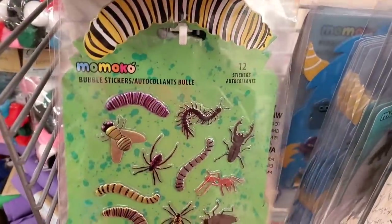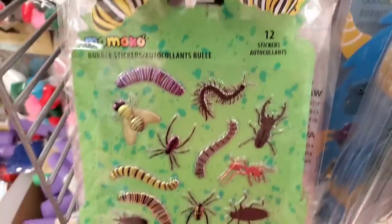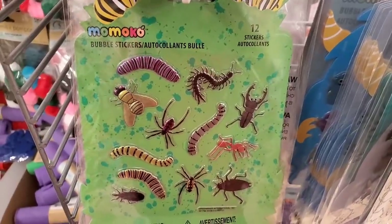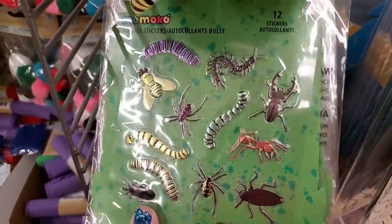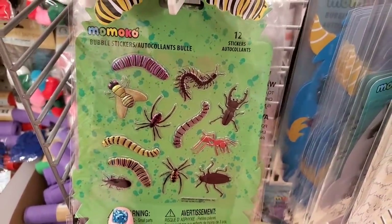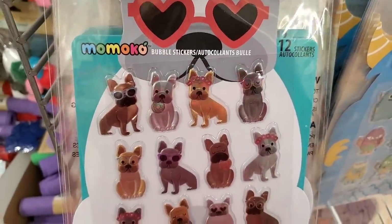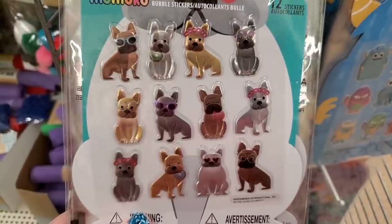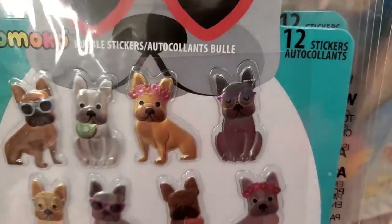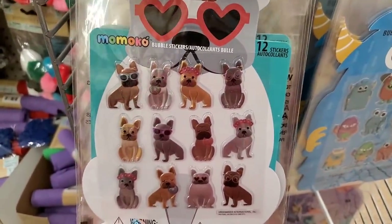There seems to be a new really cool sticker company named Momoko for sale at the Dollar Tree with tons of varieties. These are called bubble stickers — they have a cute insect collection with 12 stickers. Then there's a super adorable puppy-oriented one that looks like pugs or French bulldogs, with one wearing glasses. I absolutely love these bubble stickers.